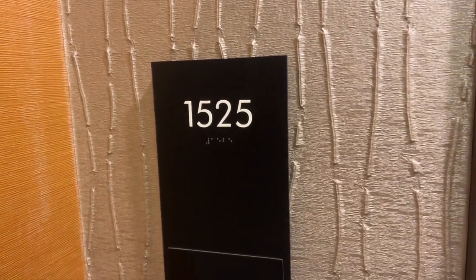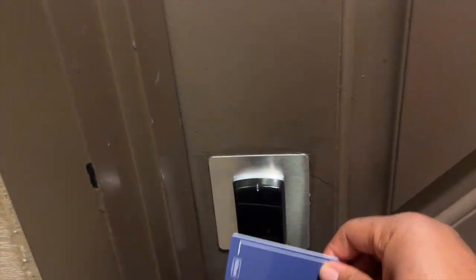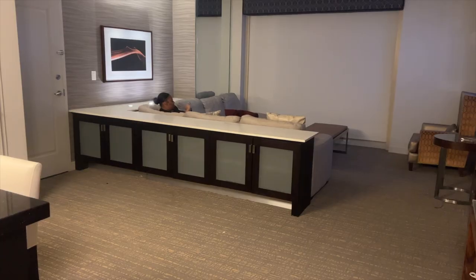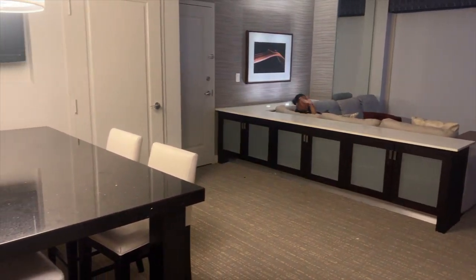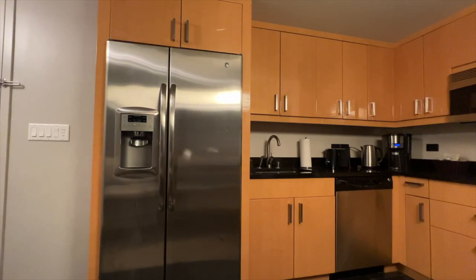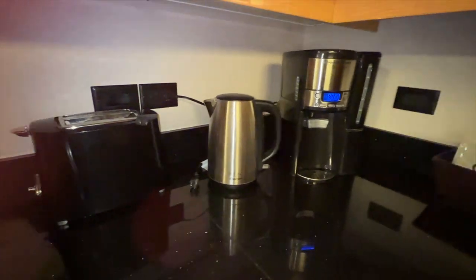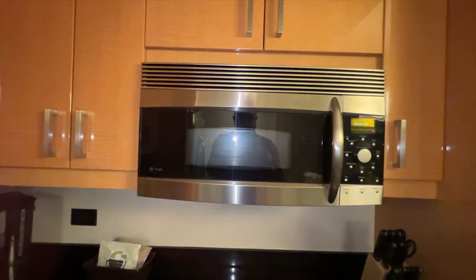We checked into room 1525, which is a one-bedroom suite. As soon as you open the door, you enter a huge kitchen, dining room, living room area. To the left is a kitchen and dining room table for four. In the kitchen is a full-size fridge, freezer, sink, toaster, coffee pot, microwave, and electric stove top.